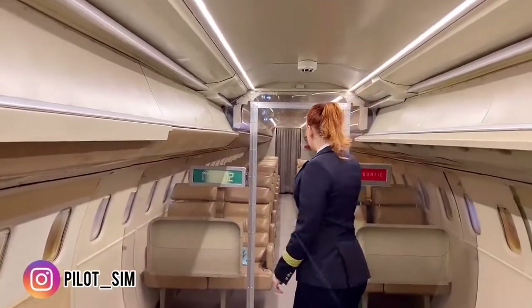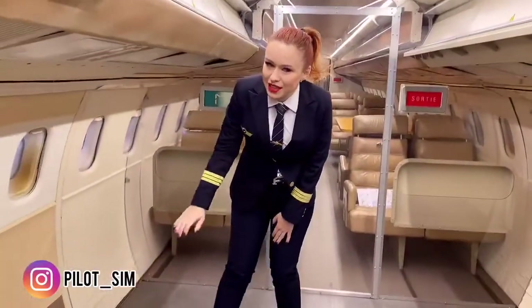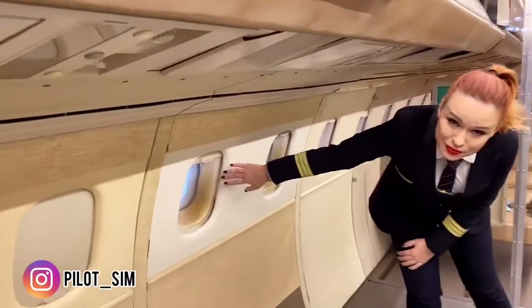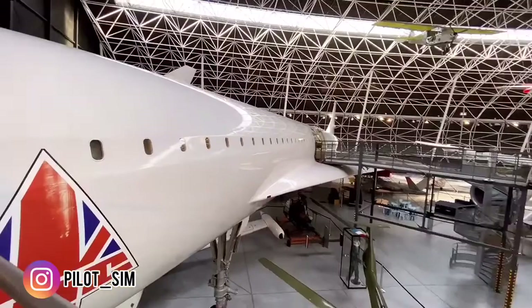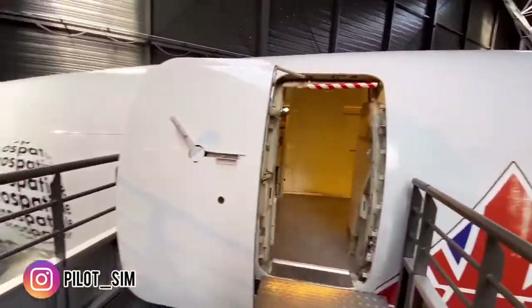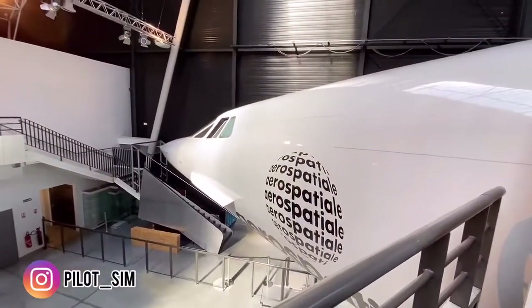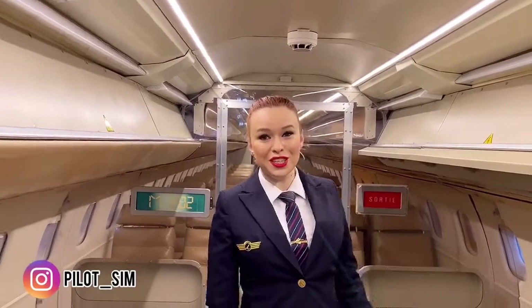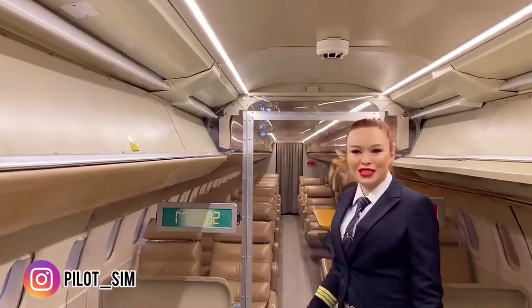Leg room versus head room — what do you think? And the windows are tiny. Imagine the feeling of drinking champagne at Mach 2.0. I would not mind the small space inside just to get that feeling. A flight from London to New York was done in less than three hours.